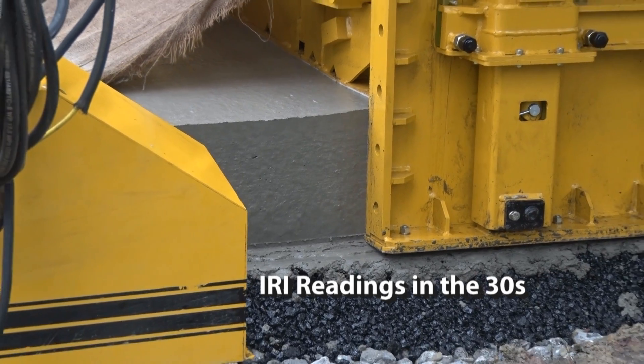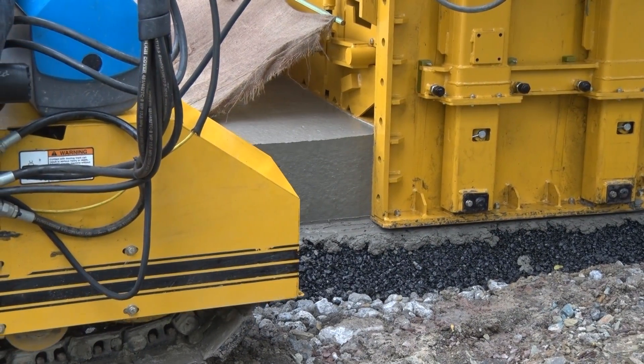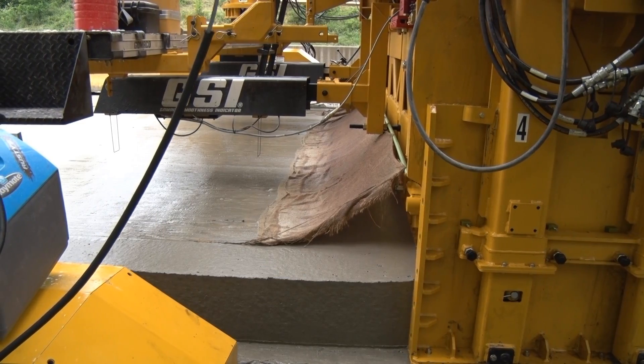And they've had some great smoothness readings — they were in the 30s last week. One of the reasons they chose the GP3 was because of the tight clearances on this project, according to Pete Douglas, superintendent for Swank Construction.